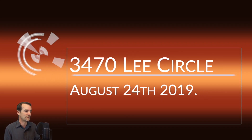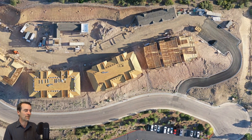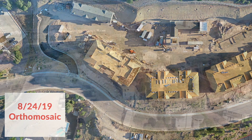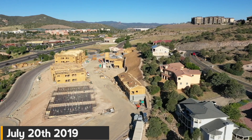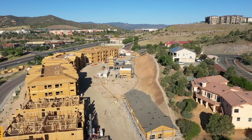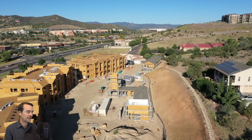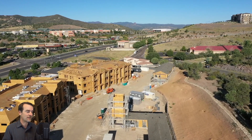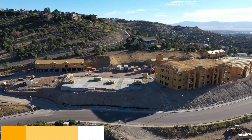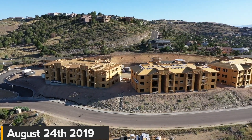The location is no secret — it's 3470 Lee Circle, a new development called Winfield at the Ranch. We're looking at August 24th and there are a lot of new things going on. On the previous flight we didn't have all of these front buildings up. I go into the video and show some of July 20th, then switch to August 24th — see that dramatic change? We had a concrete pad that now has a building going to be three stories. Same with the back of the property — there was another concrete pad, and now there's a three-story building there. We've got a bunch of three-story buildings and some smaller buildings as well. Incredible change in progress in just one month.